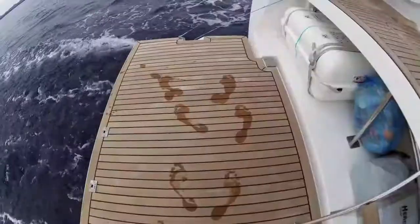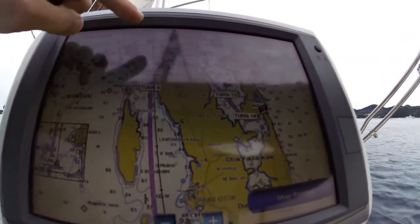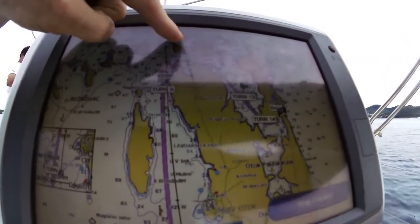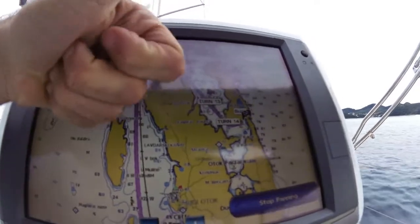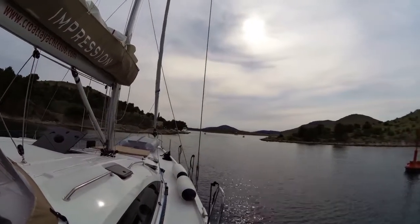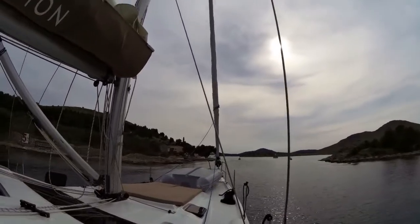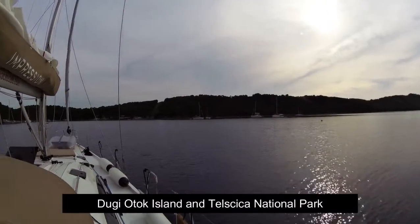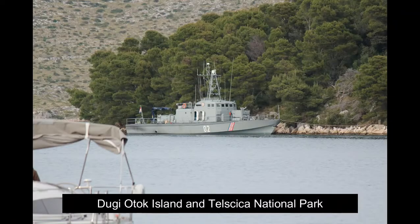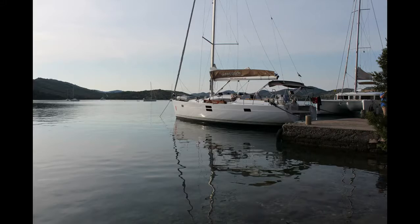Enjoying chilling out. Nice big swim platform on the Elan. Garmin charting — pretty easy to read. And then our next interesting place was Dugi Otok Island and the Narrows we had to go through to get into the Telašćica National Park. Lots of military here — a hangover from Tito's days.